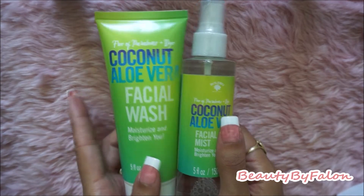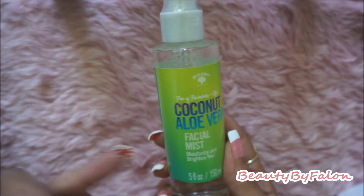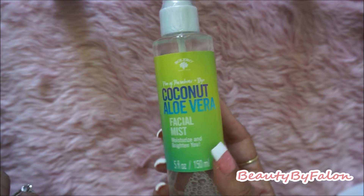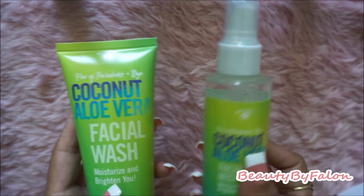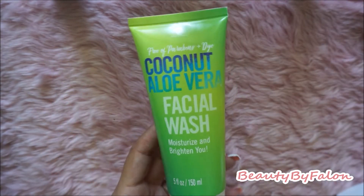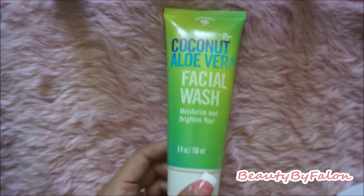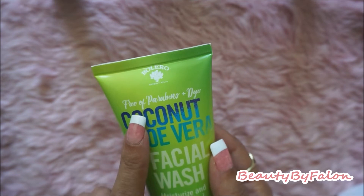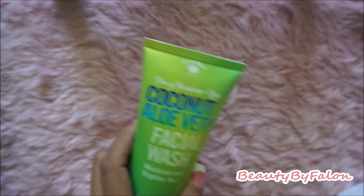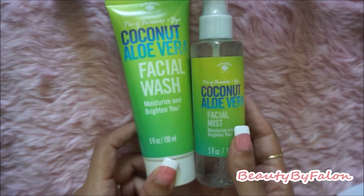I also picked up the Coconut and Aloe Vera Facial Mist by Bolero — it moisturizes and brightens your face. There are five fluid ounces in it and it smells really good. I also got the Coconut and Aloe Vera Facial Wash to go with it — it's free of parabens and dye, which I thought was great for skincare. I'm going to give these a try and let you know what I think.